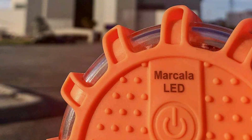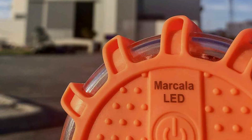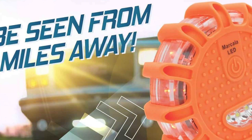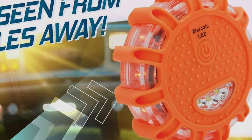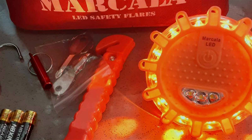The Markella Flares are not just durable but also incredibly bright. Each flare includes 12 LEDs that provide outstanding visibility, capable of being seen up to a mile away in darkness. This high level of brightness is crucial for safety, ensuring that you are visible to other drivers from a distance, thereby preventing potential accidents.